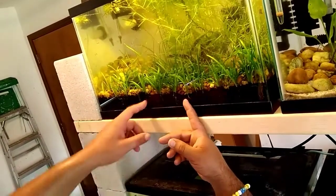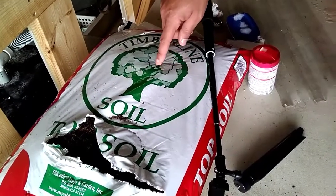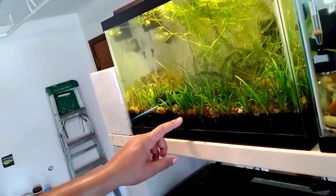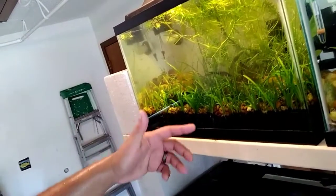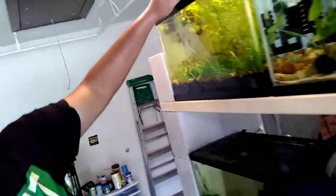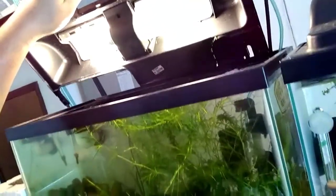Tell us about this substrate. Yeah, this is dirt — this is potting soil, actually. I buy it at Lowe's for like $2.50 a bag. I take out some of the larger bark pieces and I'm left with dirt, and literally that's what's growing these plants. I put a little bit of a gravel cap on it. I've had this tank up and running for a little less than a year and I just started fertilizing it, which has helped, but for the longest time I didn't even fertilize it. And these are just literally household fluorescent bulbs.